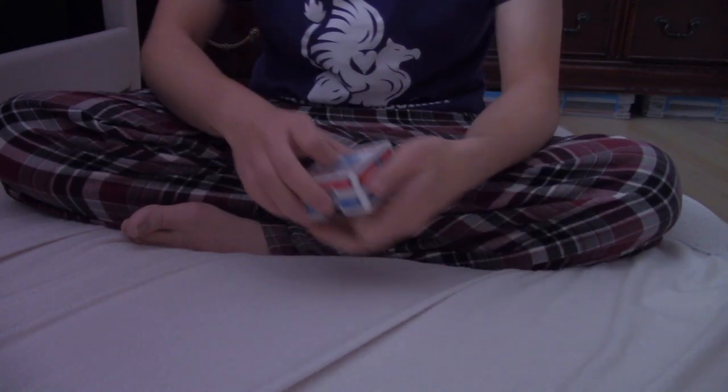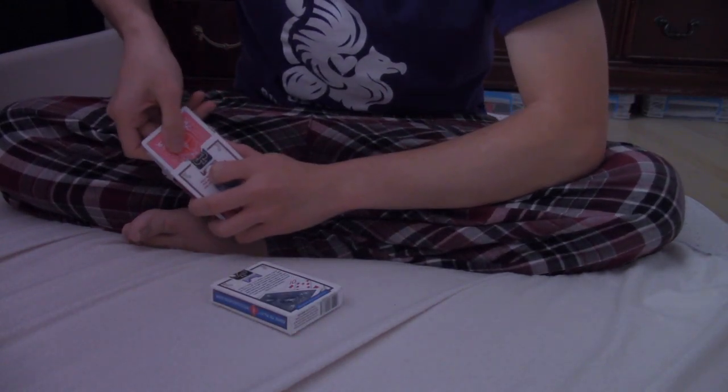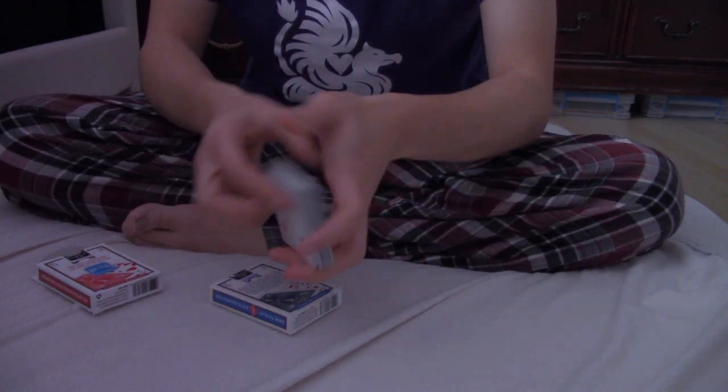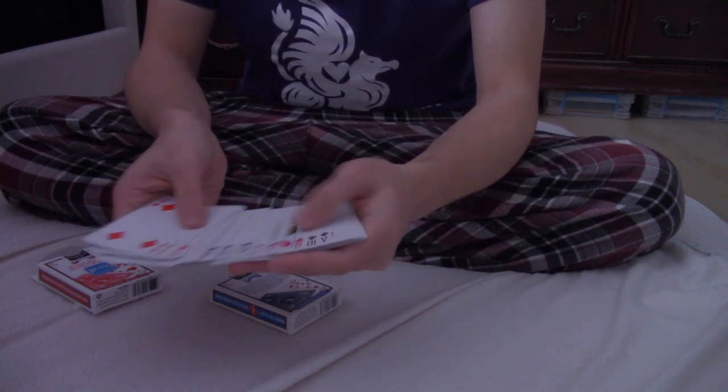What I have here are two decks of cards, one blue and one red. In this box, you can see the backs of the cards are red, and all the faces are standard and normal.